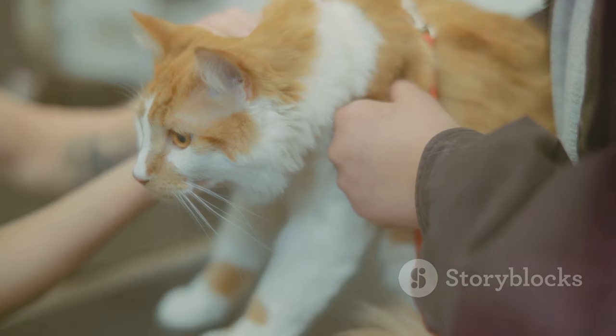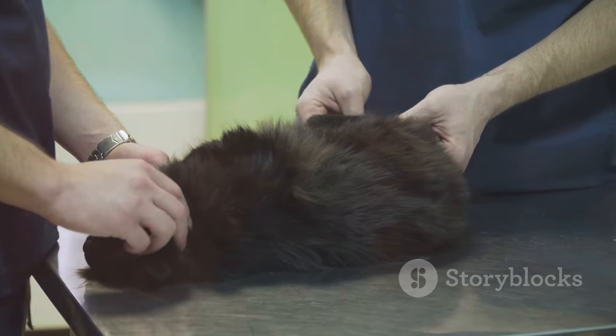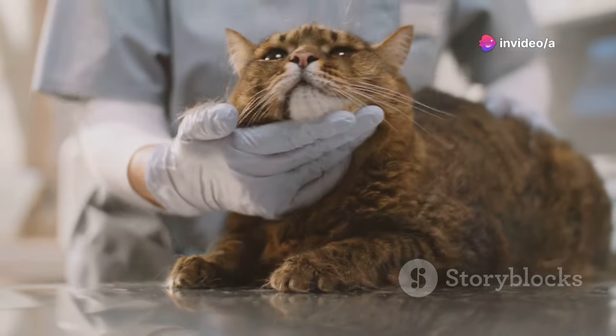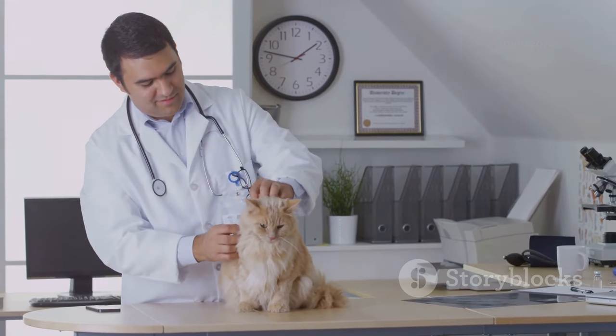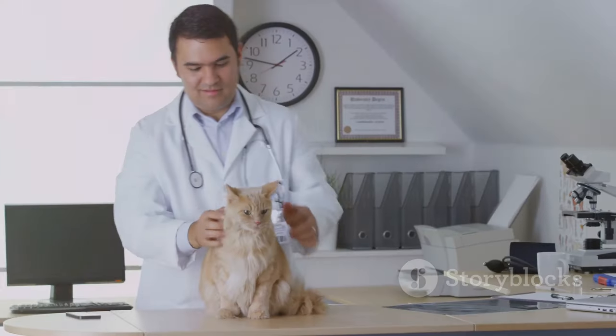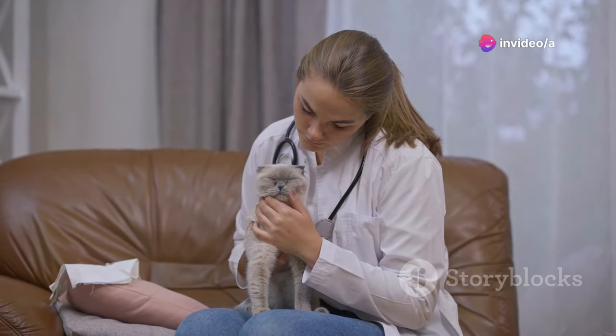Petting sessions can also be opportunities to check for unusual lumps or bumps. While stroking your cat, pay attention to any new growths or swellings under their fur. Not all lumps are cancerous, but some can be. Early detection is key in treating cancer, so have any new growths checked by your vet. Don't panic if you find something — make an appointment, and your vet can examine the growth and recommend the appropriate course of action.